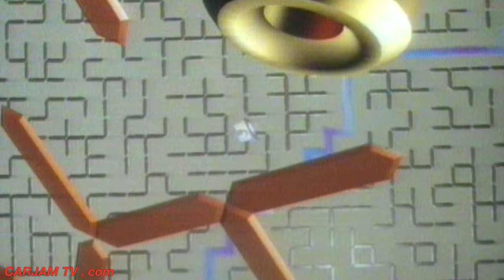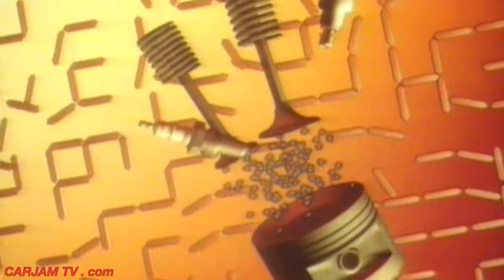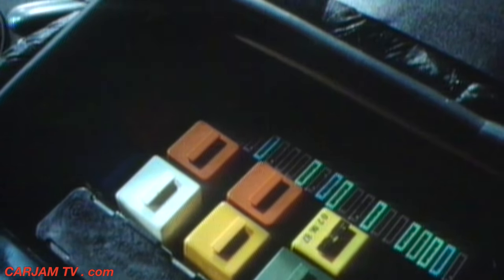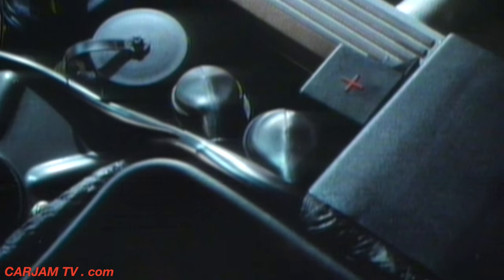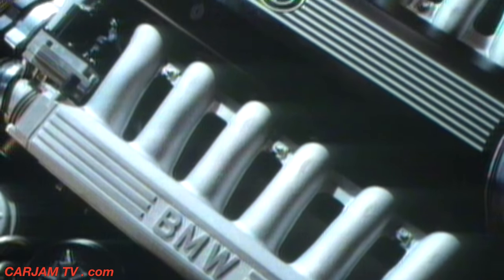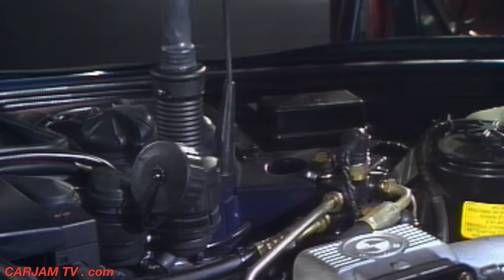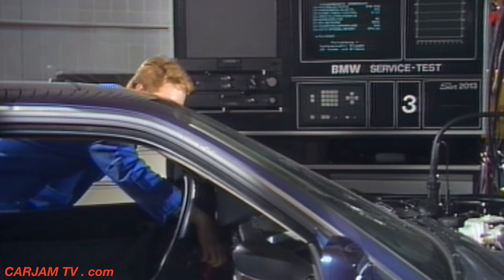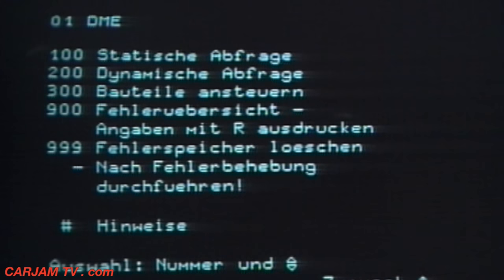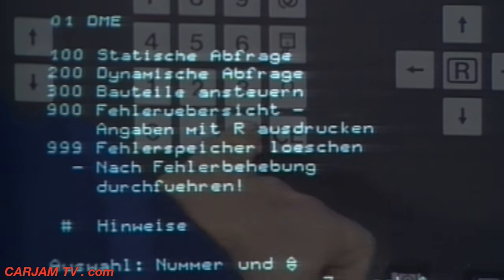Instead of acting according to a rigid pattern, the DME compares actual and target values, notes what has changed, and adapts to new conditions. The integrated onboard diagnostic computer also recognizes and stores any malfunctions. If a particular electronic system should develop a fault, standby functions or emergency programs are activated so that the car can still reach its destination, or at least the nearest garage in safety. Thanks to the diagnostic computer, the service technician can then correct the fault straight away — onboard diagnosis for rapid and inexpensive maintenance.